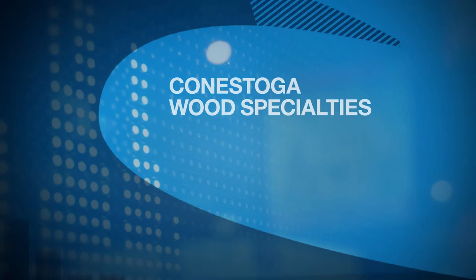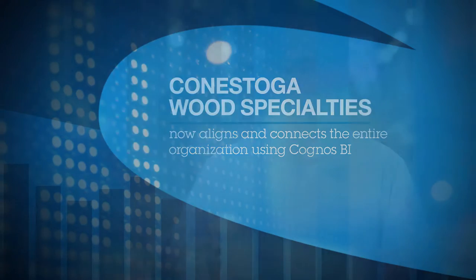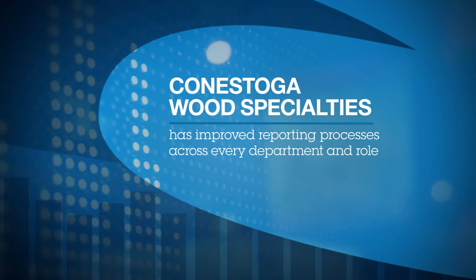We have a whole set of dashboards for different individuals and groups — whether they're involved in production, purchasing, or accounting. It's a very robust deployment, but it's essential to a lot of people now in terms of their work, to see where the business is, what's going on, and be ready to respond. And there's very strong adoption within our organization.